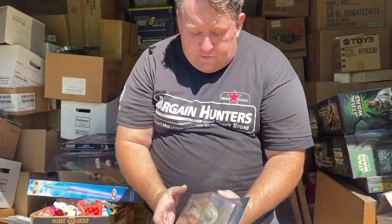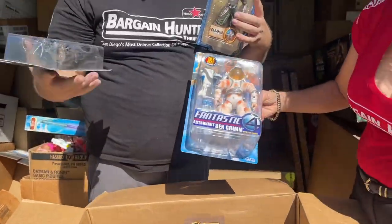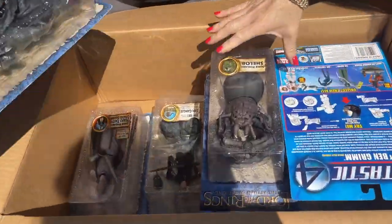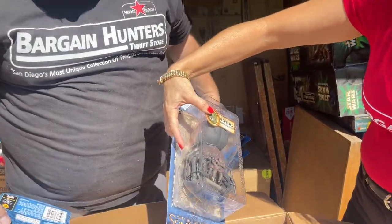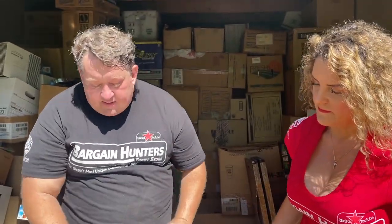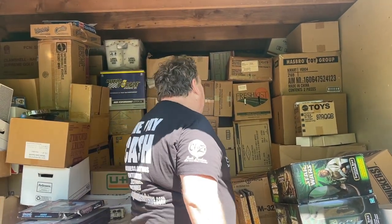Lord of the Rings — I've never seen this figure before. We had a lot of Lord of the Rings. King of the Dead, Return of the King, and Faramir. Oh, look at this — Witch King. There's a whole bunch of Lord of the Rings stuff. The figures are not super high in price, but if you talk about quality of action figure and design, Lord of the Rings is actually a really, really good deal — it's movie style, like Star Wars.